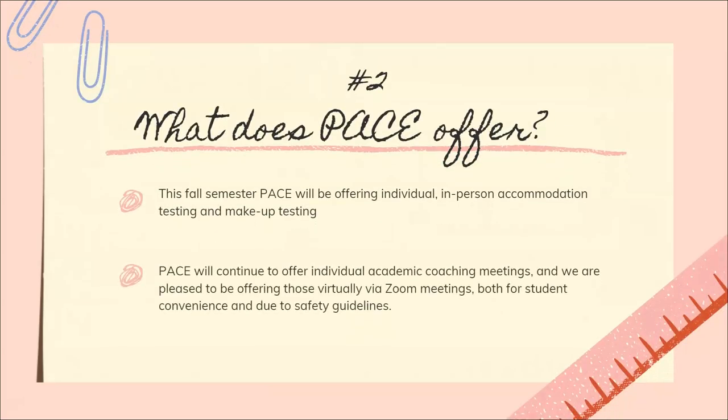Number two: what does PACE offer? This fall semester, PACE will be offering individual in-person accommodation testing and makeup testing. PACE will continue to offer individual academic coaching meetings, and we're pleased to be offering those virtually via Zoom meetings for both student convenience and also due to safety guidelines.